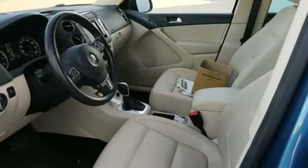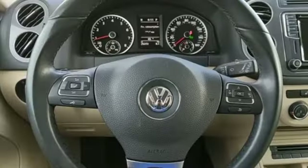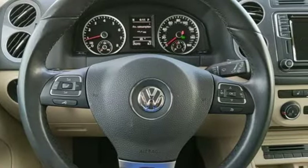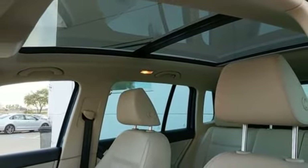And it comes with all the amenities you need: intercooled turbo inline four-cylinder engine, front heated bucket seats, streaming audio, auto-dimming rearview mirror, and leather steering wheel.